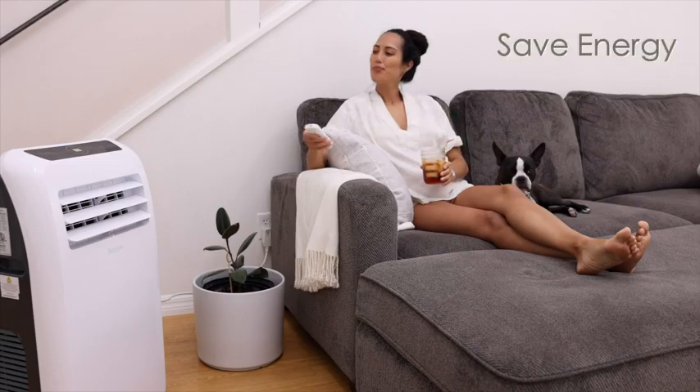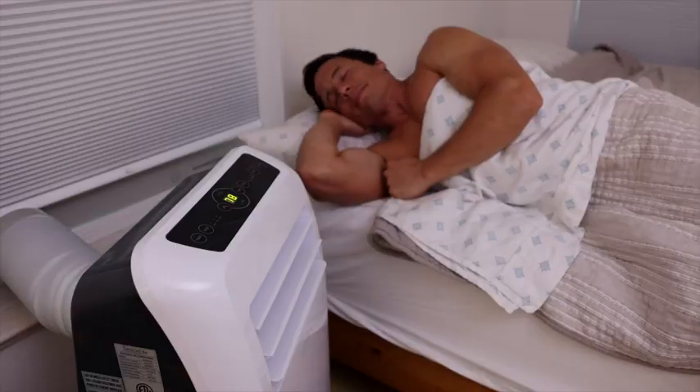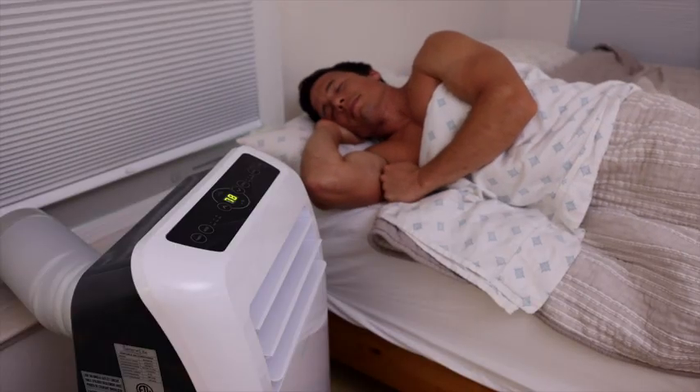Save energy by cooling only the spaces you need. Everyone knows cooler temperatures help you rest better, and with Serene Life's portable AC, you no longer have to cool your entire home to get optimal sleep.